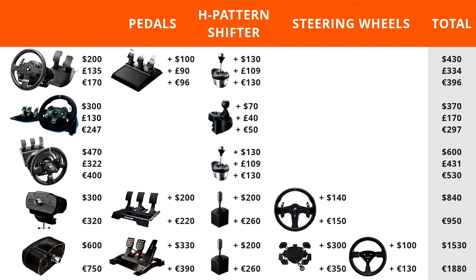For the CSW V2, the ClubSport Universal Hub for Xbox One is the recommended rim solution, given its quality matches the wheelbase. That full package — base, V3 pedals, shifter, hub, and rim — brings the total to $1,530 or €1,880. With Fanatec you can mix and match pedals, shifters, and wheels between the CSL and CSW V2, adjusting the price accordingly, but these are our recommendations based on price and performance.